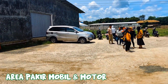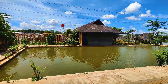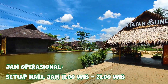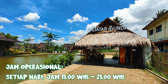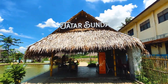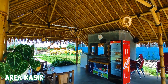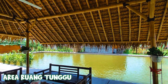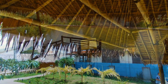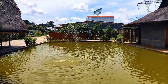Oh iya, ada biaya parkirnya ya, yaitu sebesar 5.000 rupiah untuk mobil. Masuk ke dalam, kita bakalan disambut sama area waiting list atau area ruang tunggu. Selain area ruang tunggu, area ini juga merupakan area kasir, jadi pembayaran nantinya dilakukan di sini. Sekarang langsung aja kita jelajah area rumah makan ini.